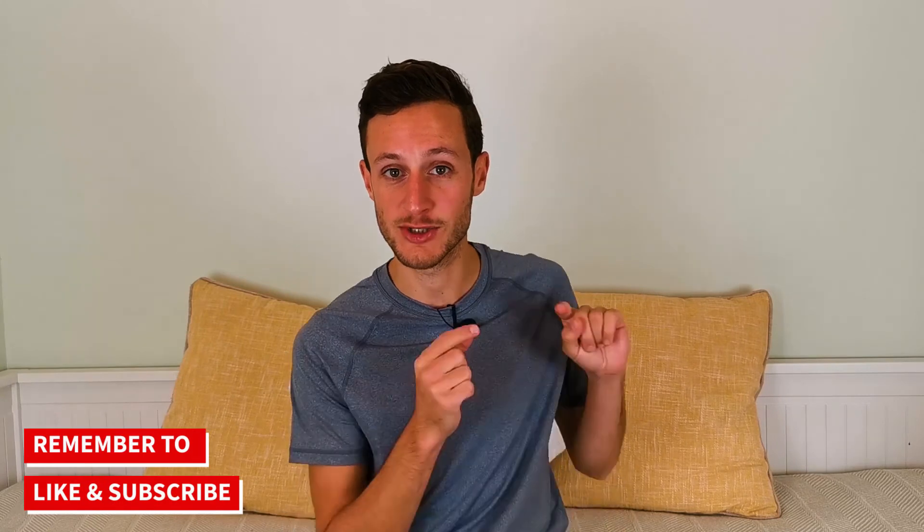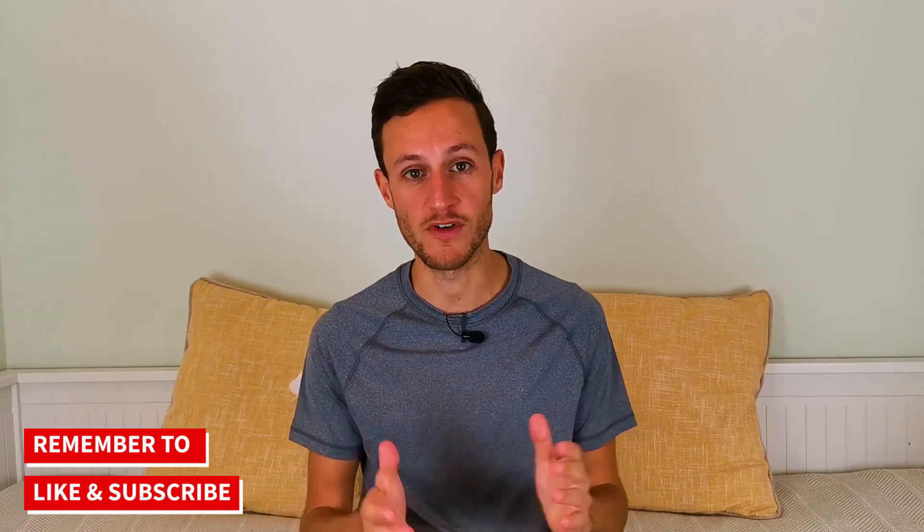Thank you so much for watching. I do hope you found today's video useful. If you did, click the thumbs up button, and if you're new here subscribe to the channel so you don't miss any more of our content. There'll be some useful links in the description below, and come and say hi on all of the main social media platforms. I'd love to hear from you — drop a comment below and let me know if you've had sciatica and the different things you did to help your symptoms. Until next time, I'll see you again very soon.